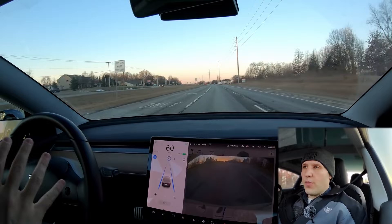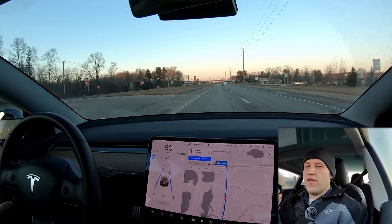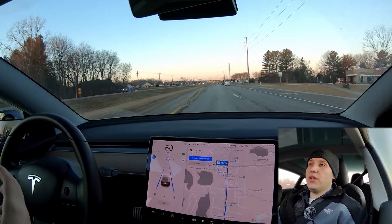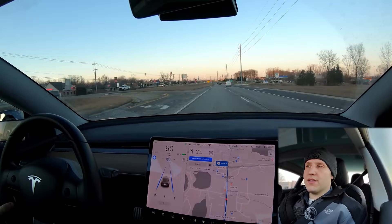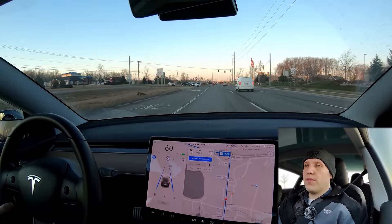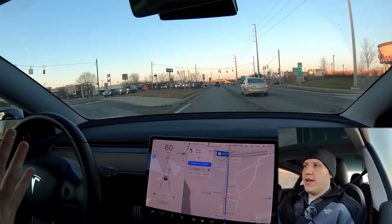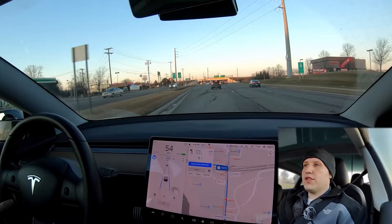Once you upgrade to full self-driving, the first thing to say is: as of today, there are no cars that actually fully drive themselves. It's just the name Tesla gives their advanced software, because of their hope of eventually having the car fully drive itself in most conditions — meaning it can handle red lights, stop signs, roundabouts, and things like that. You'll still have to pay attention, but the car should be doing pretty much all of it. The goal within the next few months is to get these cars driving you from home to work with minimal interventions.